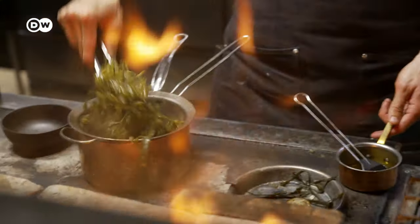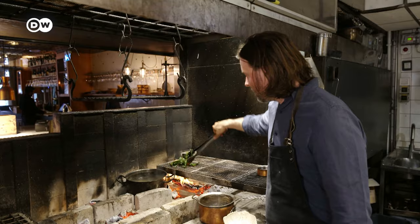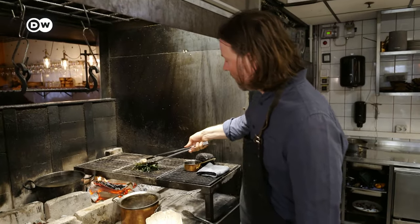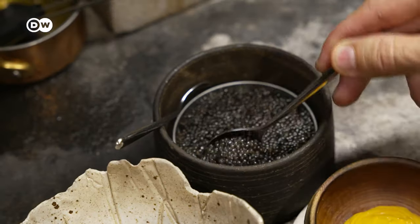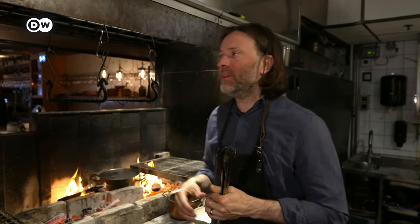Niklas Ekstedt values authenticity. He wants his dishes to give insight into his homeland Sweden, like the seaweed he cooks on the grill and serves with scallops cooked on hot coals, along with a roe cream and caviar. The fire and smoke and woods give a completely different character to the food. Scandinavian food usually is pretty bland — salty and sweet or acidic — but here you get that grilled, open fire cooking character.